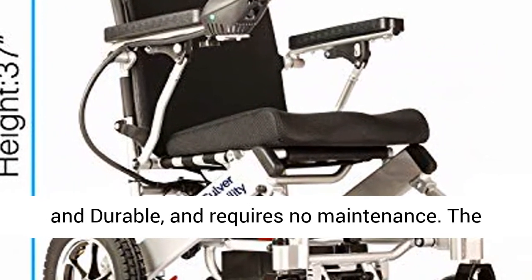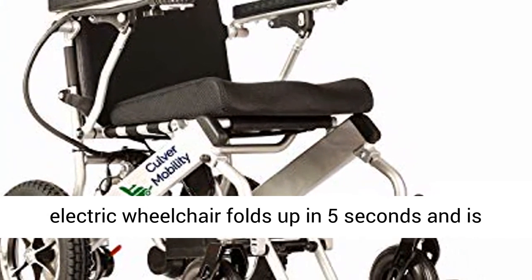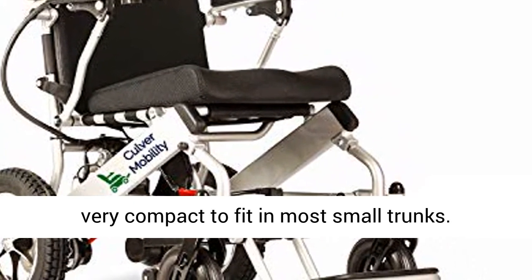Lightweight and durable, requiring no maintenance. The electric wheelchair folds up in 5 seconds and is very compact to fit in most small trunks.